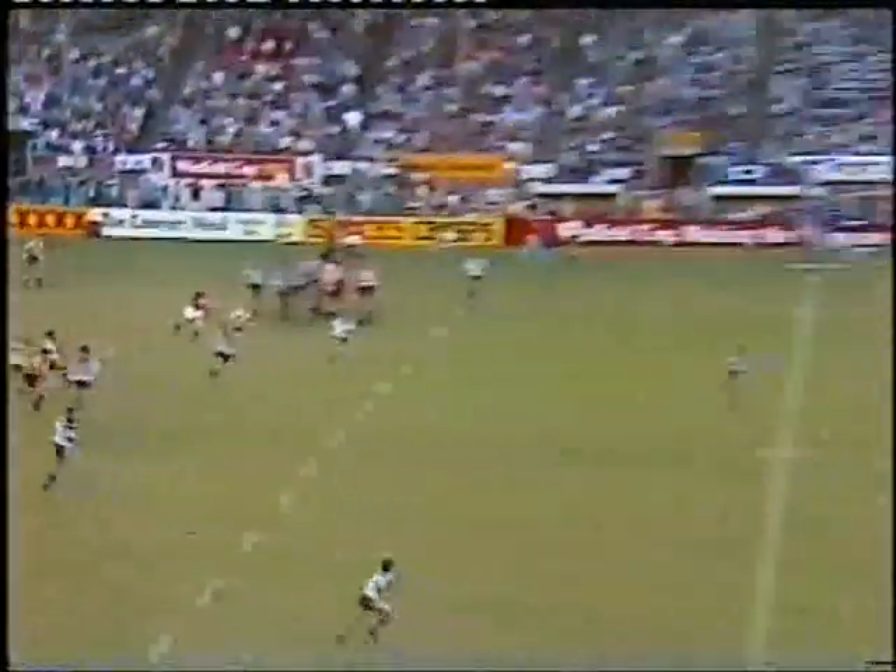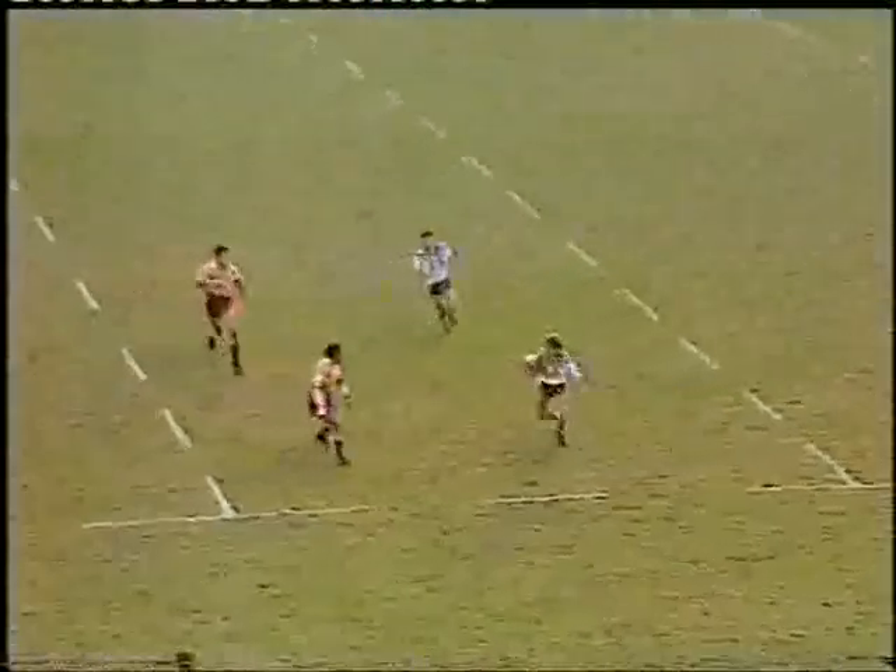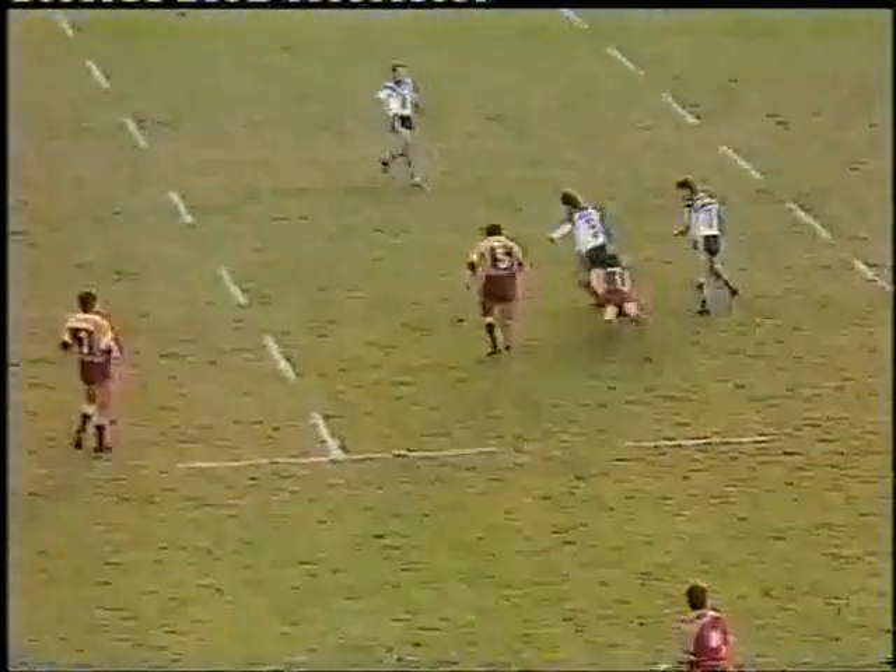Brisbane come up with possession. Straight away they kick through French. Plenty of chasers. Kilroy coming down, bearing down on Thorne. Steps back infield to try and beat the defence. Can't get away from Kilroy. Puts the headlock on him.